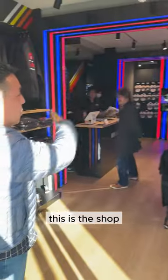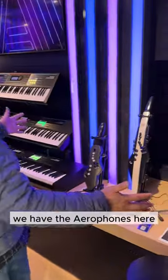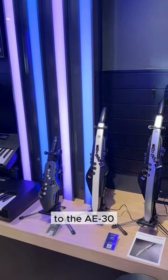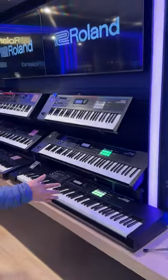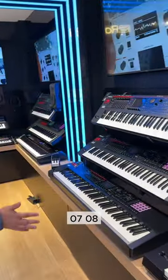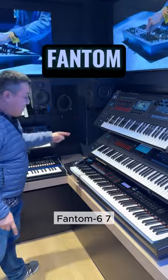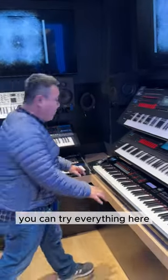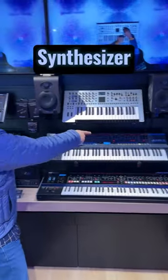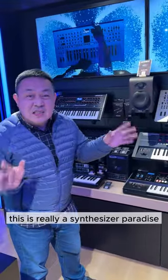Wow, this is the show — a lot of things to see. We have the Aerophones here, showing with the AE5 to the AE30. The Junos. Phantom 06, 07, 08. And we have the top of the range, Phantom 6, 07, and the RD2000. You can try everything here. The speakers are all on. Gaia 2, Juno X, Jupiter X. This is really a synthesizer paradise.